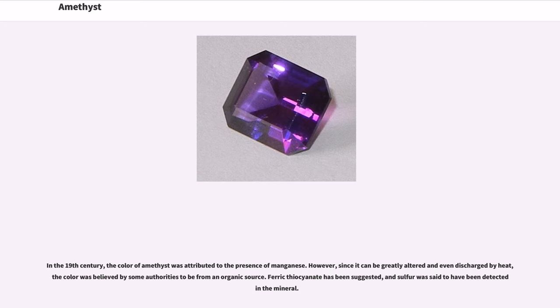In the 19th century, the color of amethyst was attributed to the presence of manganese. However, since it can be greatly altered and even discharged by heat, the color was believed by some authorities to be from an organic source. Ferric thiocyanate has been suggested, and sulfur was said to have been detected in the mineral.